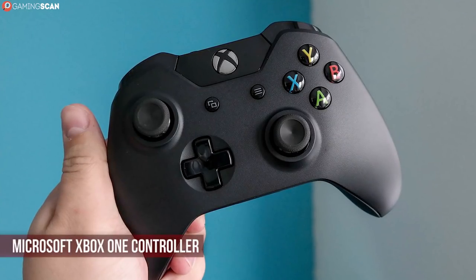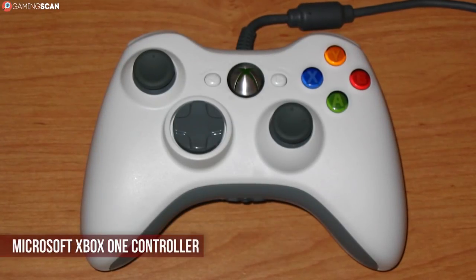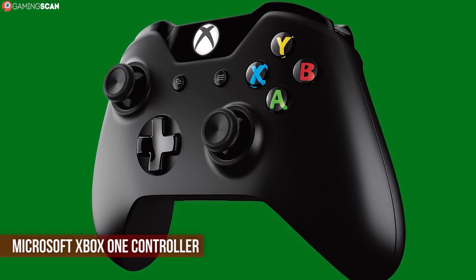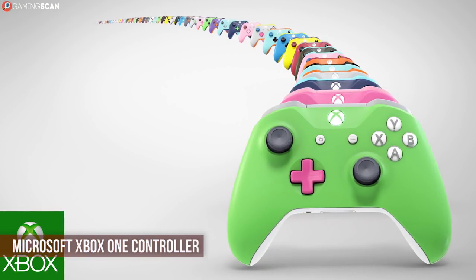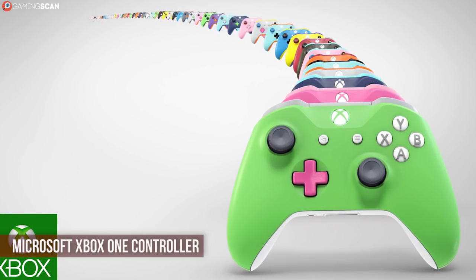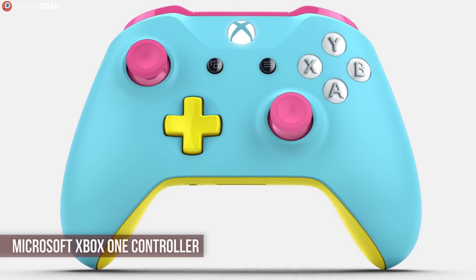And of course, we can't talk about the DualShock 4 and not mention its biggest competitor, the Xbox One controller. This one is also an improvement on its previous generation in many ways — it's lighter and more ergonomic with textured grips, and it's more minimalistic. One of the best things about the Xbox One controller is that it comes in many variations, and you can even design your own custom controller in the Design Lab. We've left a link in the description — it's fun to tinker with even if you don't plan on buying it.